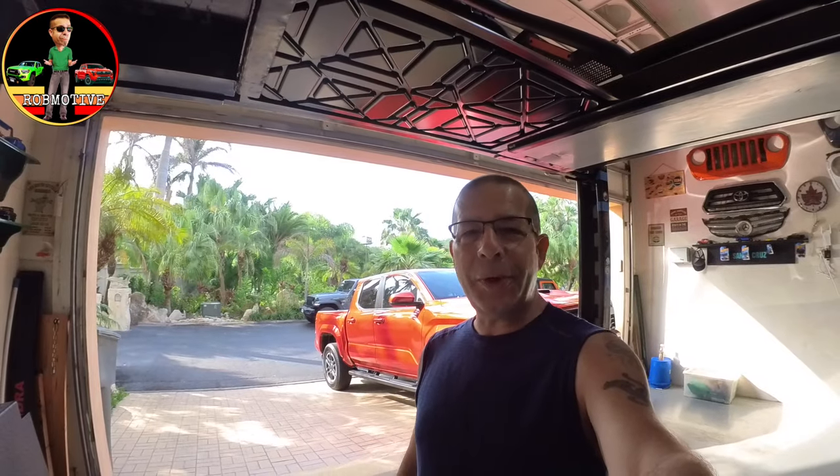Let's take a look at the interior of the 2024 Toyota Tacoma and see what's different. Pretty much everything.